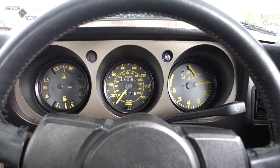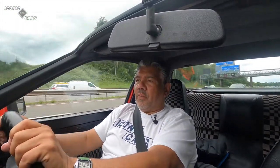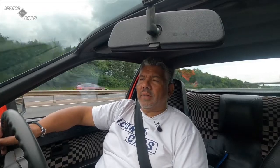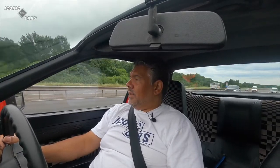Porsche normally always put the rev counter directly in the centre of the steering wheel, but on the 944 they put the rev counter to the right and the speedometer dead centre. The engines on these 944s were really strong with a huge amount of torque — just put your foot down in fifth gear and they really do pull well. The car doesn't have power steering, which is fine, but when you're trying to park into a tight spot you will need muscles behind your ears.